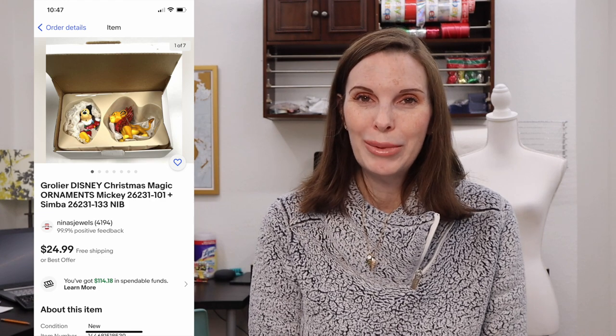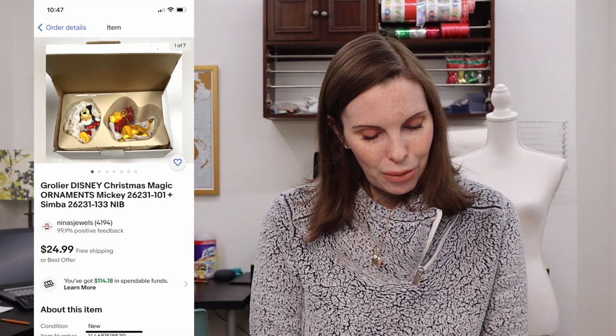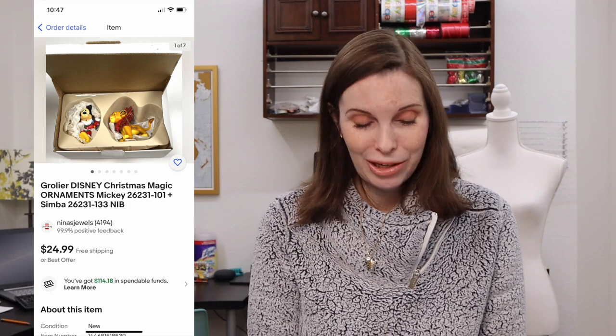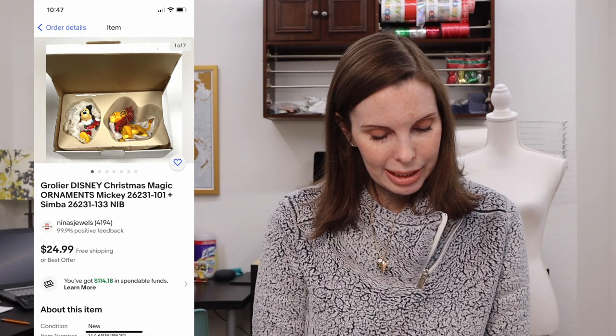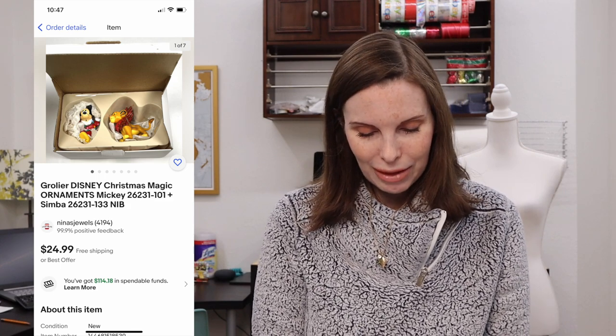Next up was Grolier Disney Christmas Magic ornaments — two ornaments in the set: a Mickey ornament and a Simba ornament. We got these at a garage sale and paid just a dollar for them. They were brand new in the box and sold on best offer for $20 even. We got positive feedback on those.